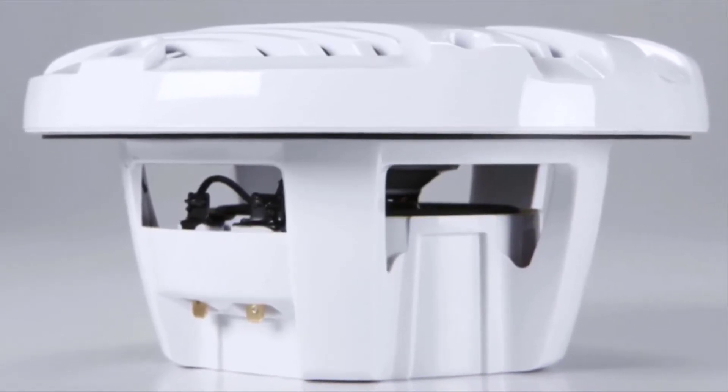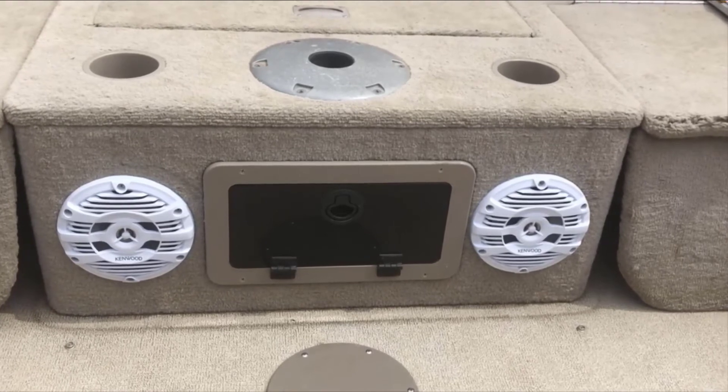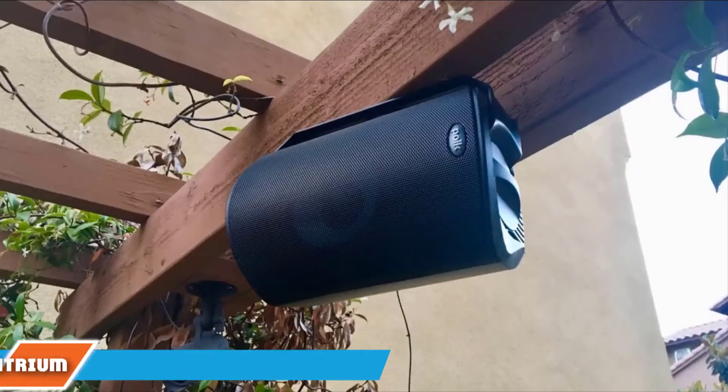One downside of the Kenwood Two-Way Marine Speakers is the installation process. Although advertised as fairly easy to install, you may want to hire or consult a professional to properly and safely install this set of speakers.